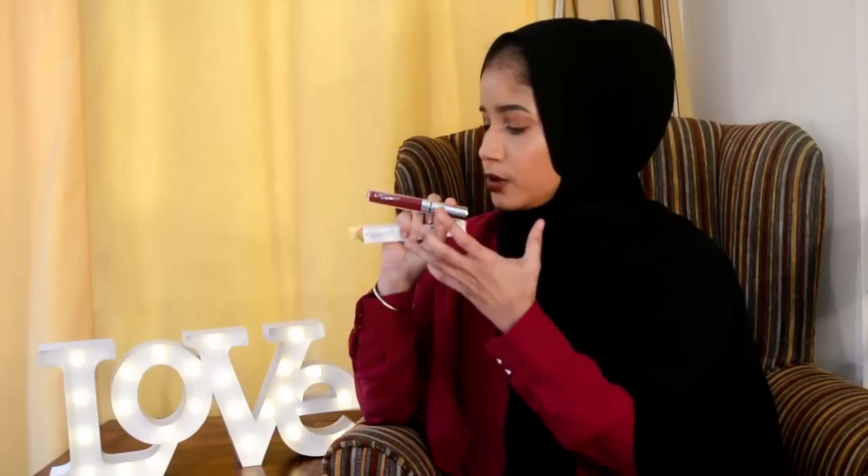The next thing you will be winning is this ColourPop Ultra Matte Liquid Lipstick in the shade Notion. This is a beautiful purpley color — it's really pretty. And this is one of those colors that would suit all skin tones. So that's why I decided to add this, because I got an extra one and I thought, you know what, let's give this away.